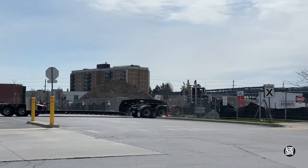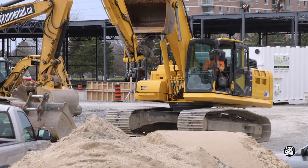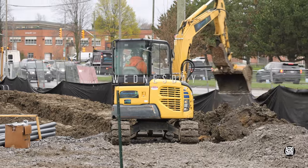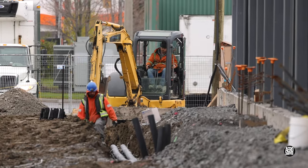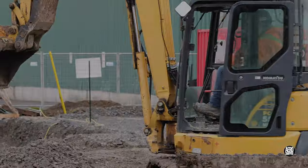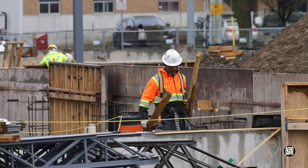There always seems to be just another brace to add, but for one piece of equipment at least it's time to leave the scene. Wednesday sees the continuation of trenching for conduit; a little bit of light rain makes for a challenge.